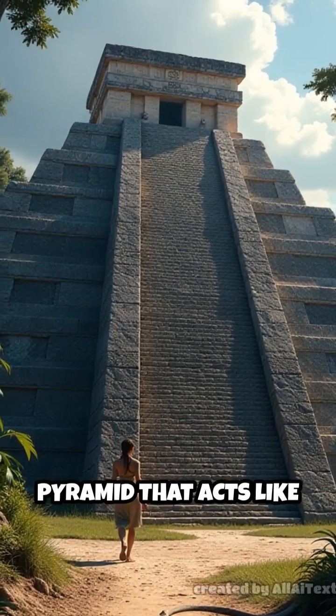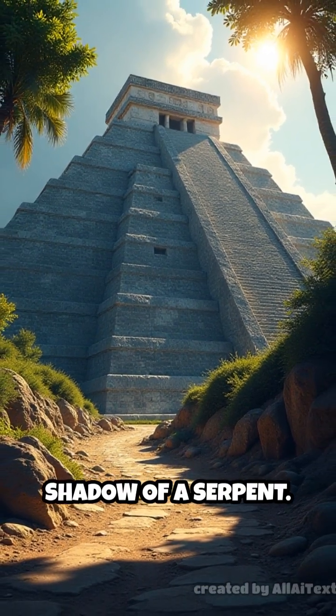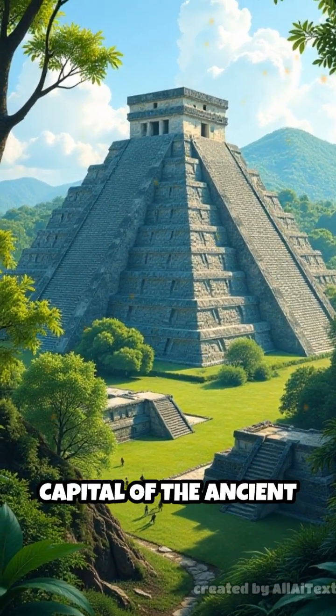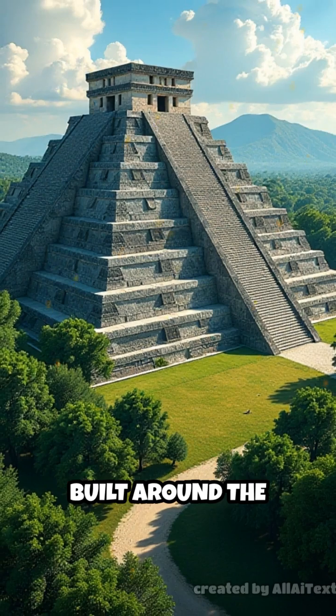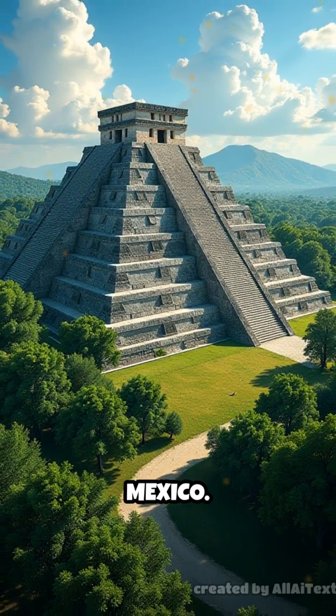A 1,000-year-old pyramid that acts like a calendar, and twice a year, it comes alive with the shadow of a serpent. Welcome to Chichen Itza, once the thriving capital of the ancient Maya civilization, built around the 5th to 6th century AD in present-day Yucatan, Mexico.